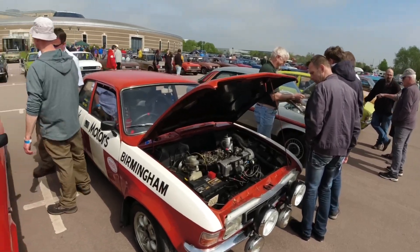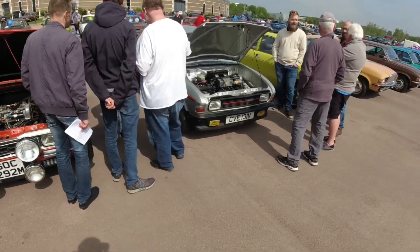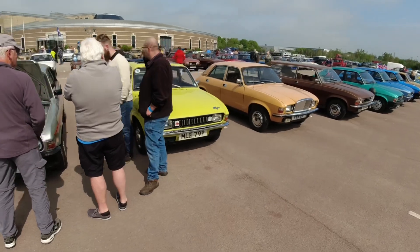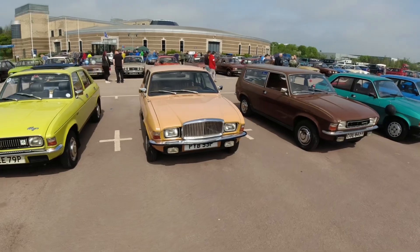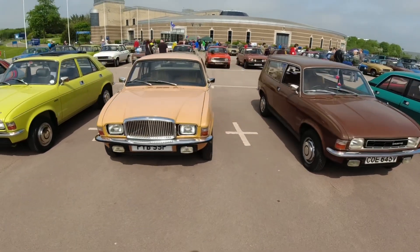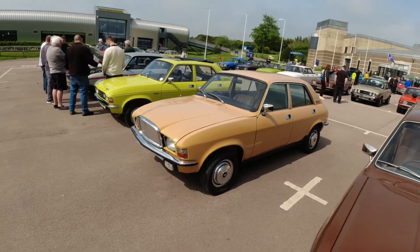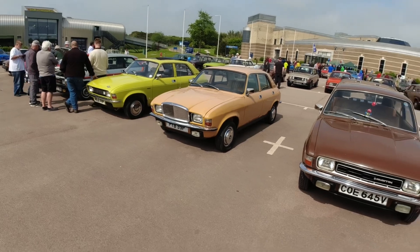And then we've got the famous rally series one - very nice. I'll try and have a walk around some of these more special ones later when the crowds move away. Then we've got a Vandenplas in Sandglow, same as mine. I do quite like them in Sandglow - it looks quite a nice color on the VDP. I mean, it's obviously a nice color, I've got one.